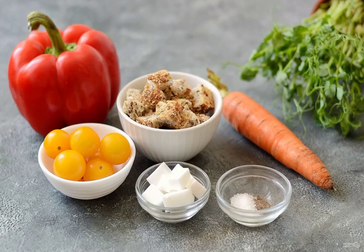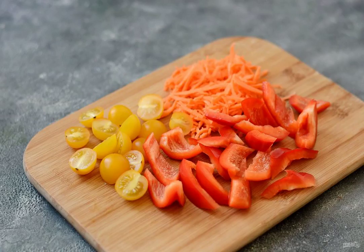Prepare all the ingredients. Wash the vegetables and dry them. Remove the seeds and tail from the Bulgarian pepper, cut into large slices. Peel the carrots, grate them on a grater for Korean carrots.